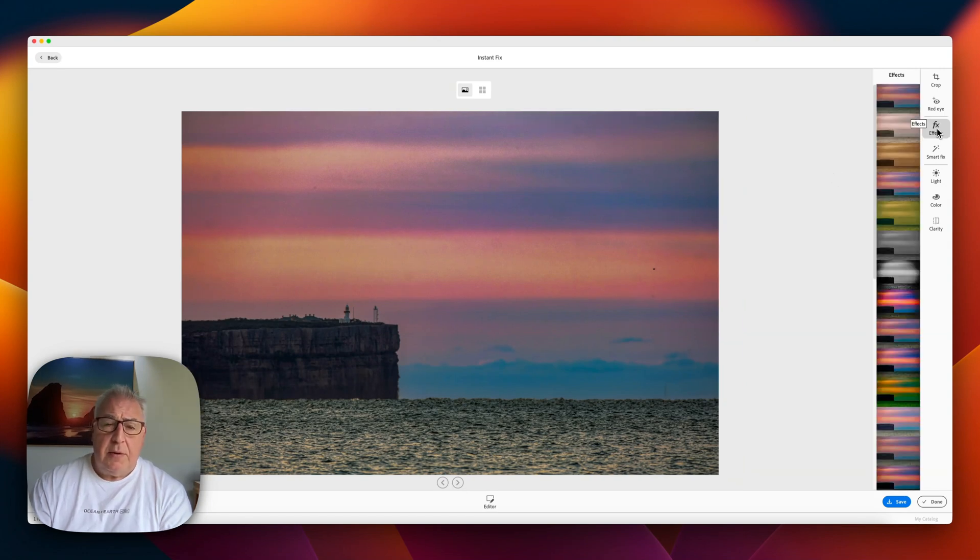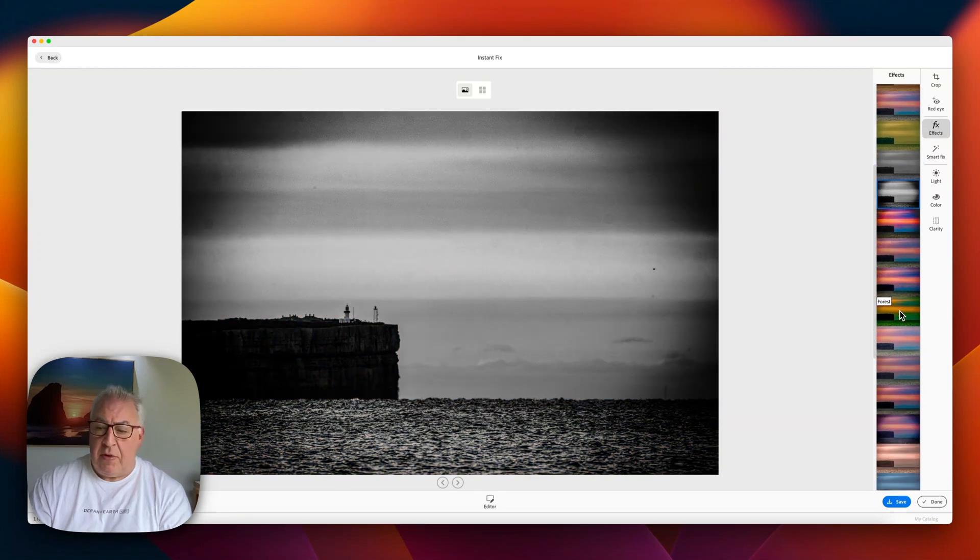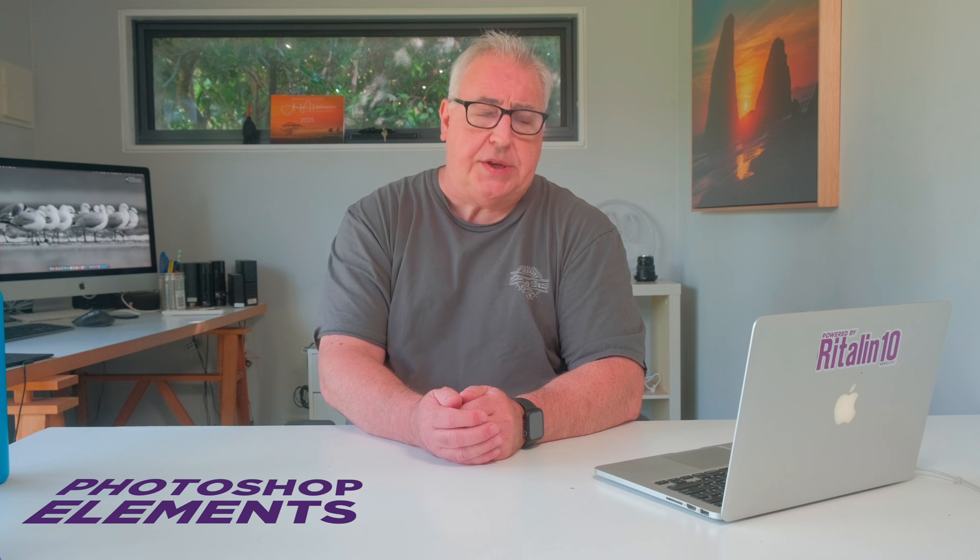This little hybrid editor also has a suite of presets, which you activate confusingly in the Effects tab — not sure why they didn't call that Presets, but there you go. So if I wanted to turn this into a black and white image, for instance, then I could. The organizer is a nicely designed app and a great way of keeping your unruly photo collection in order.